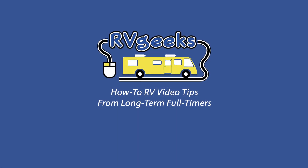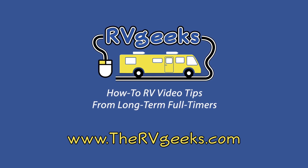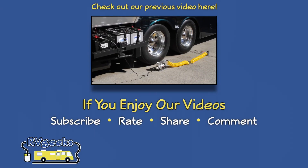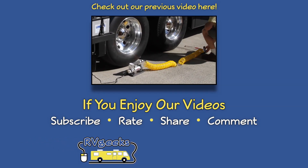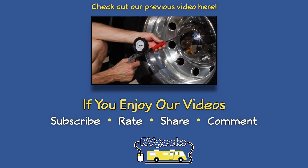Connect with us on our website at TheRVGeeks.com where you can subscribe to hear about our newest video tips as soon as they're released. If you missed our previous video about the new way we're inflating our tires, you can watch it here. If you enjoy our videos, please give them a thumbs up and subscribe to our channel. Thanks for watching.